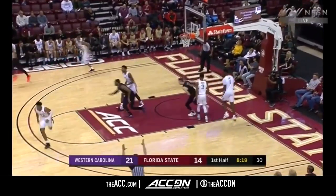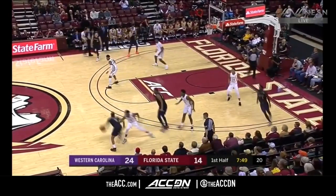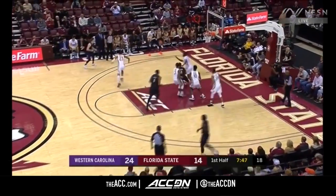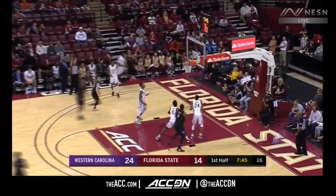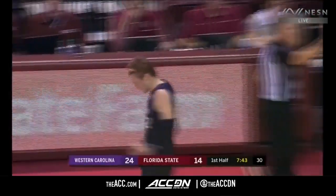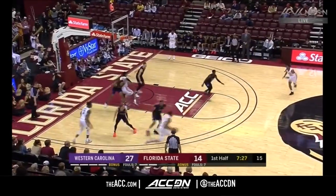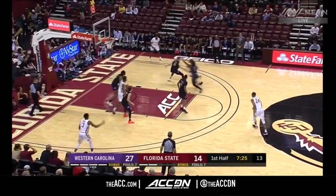Alderson in traffic — got it to go. He buries the three. So it's the Catamounts. Florida State is under 30% from three in the first two games. Alderson — perfect. He's hit the last two. Leonard Hamilton's going to call timeout. Seven and a half to go in the half.